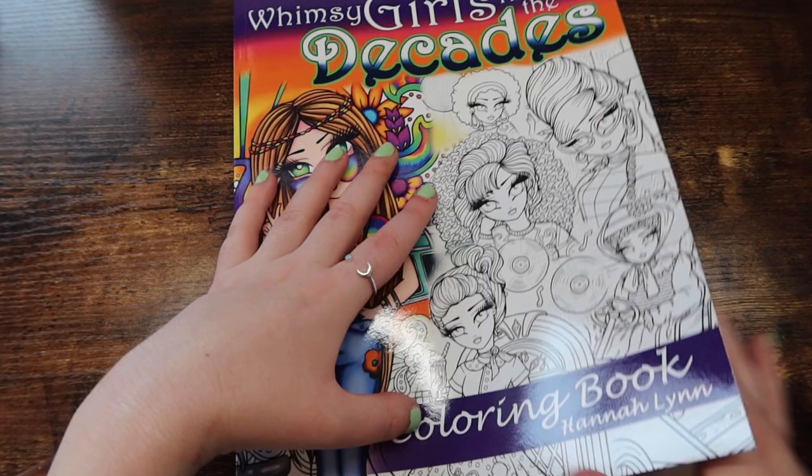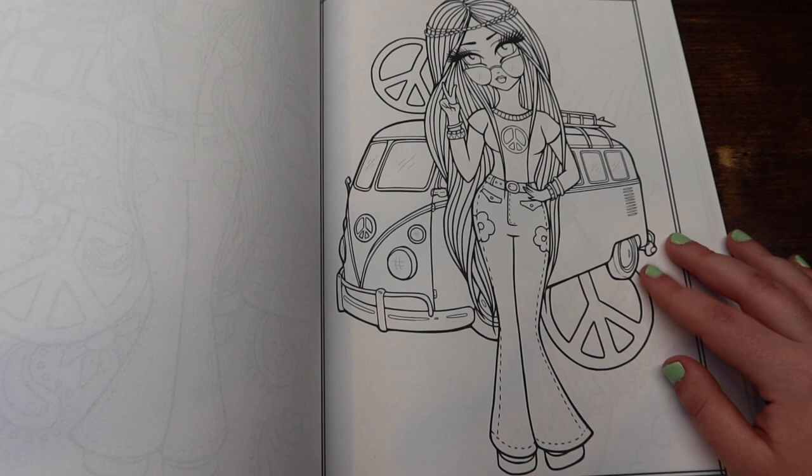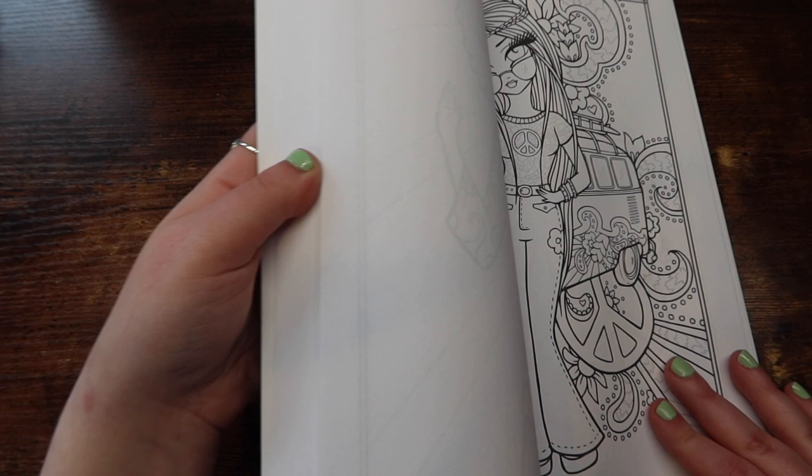So if you're into coloring people, you would like her. This is Whimsy Girls Through the Decades by Hannah Lynn. Basically, it is just taking you through different decades with girls. It has one version of the page that's a little simpler and one version that's a little more intricate, so you kind of get your pick on what you're in the mood for.